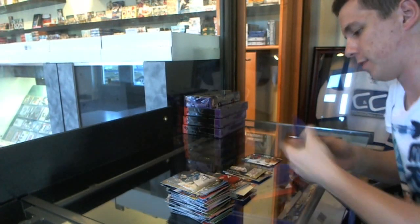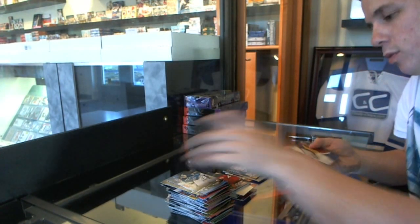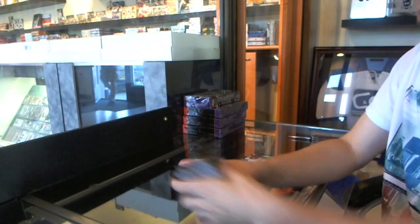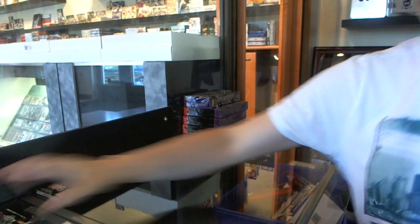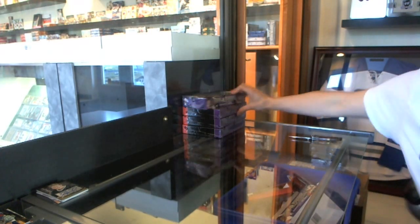So it looks like we're picking up where we left off last night. Final pack of box one is base. There we go. We're now on to the second box of Heroes.